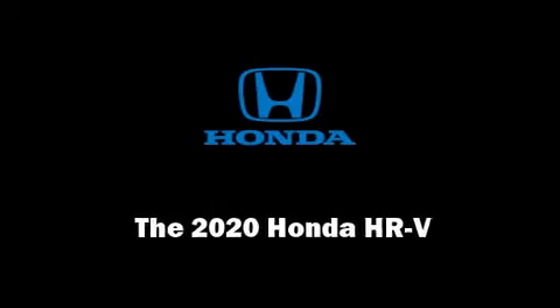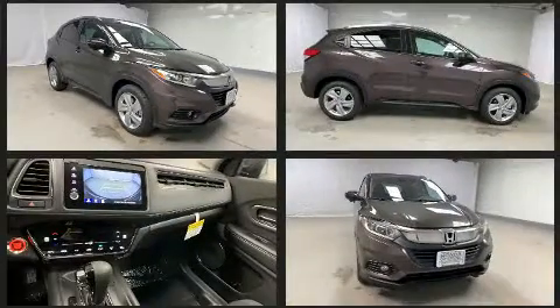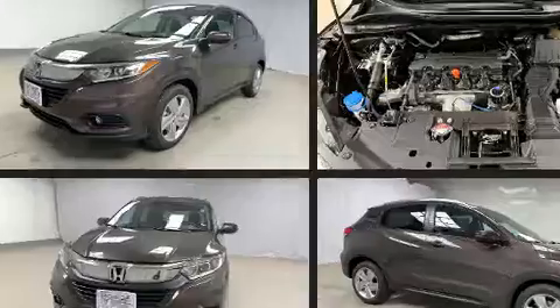Familiarize yourself with the 2020 Honda HRV. Smooth gear shifts are achieved thanks to the 1.8-liter four-cylinder engine, and for added security, dynamic stability control supplements the drivetrain.